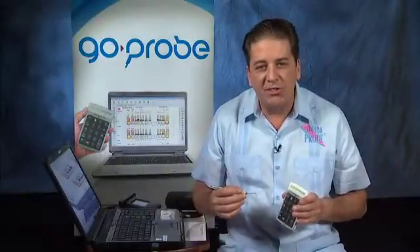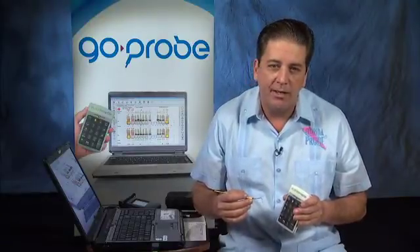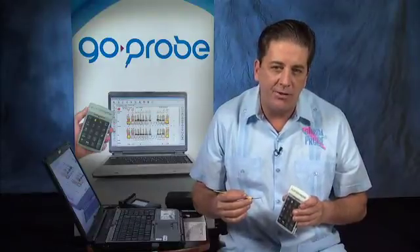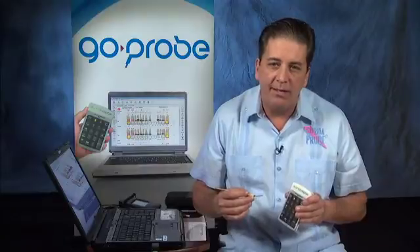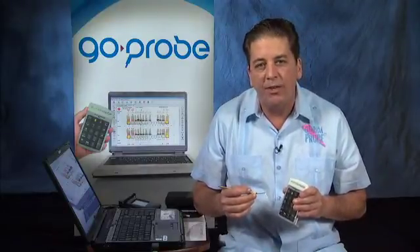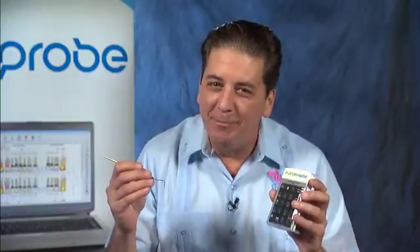Remember, GO Probe is a system to educate and motivate patients to accept recommended periodontal treatment, not simply a method of recording six numbers on a tooth. I invite you to jumpstart your hygiene and perio program today in order to better care for and involve your patient, increase their understanding of their perio health, and accept recommended treatment. Now, let's GO Probe!